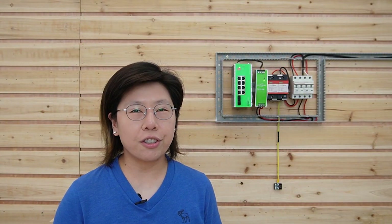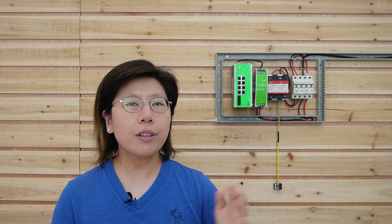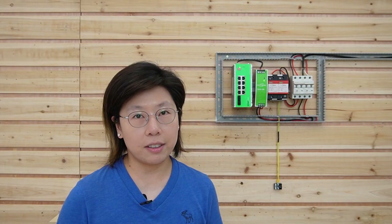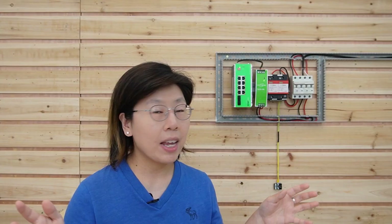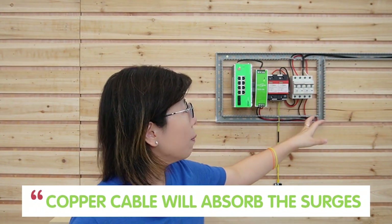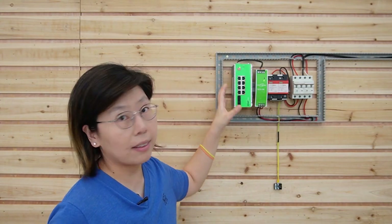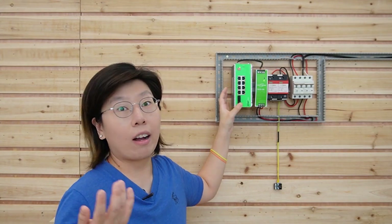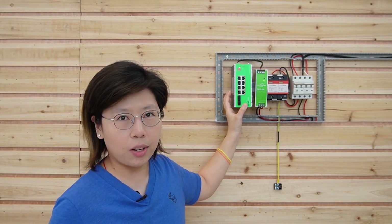I've briefly introduced how to use the surge protective device. If you're living in an area where lightning strikes often, I strongly recommend you add an SPD. When lightning hits the ground, the surge will spread out across the area, and the copper cable will absorb the surge. Without an SPD, the surge will go directly to your edge device and cause damages — power loss, data loss, and financial loss.